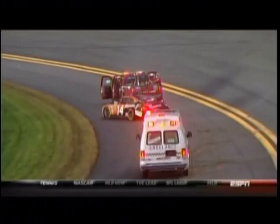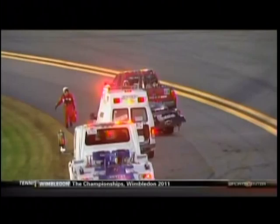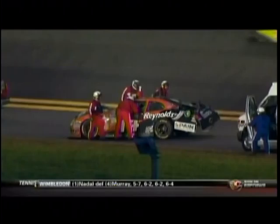A lot of damage and the window net is not down on Eric's car. Let's just stay here and hope that he is okay. Now I see him reaching for it — that's good news. He's fine.